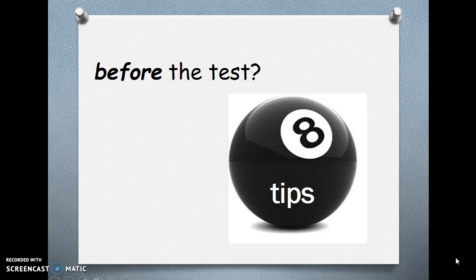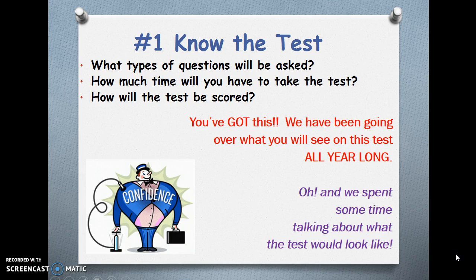Before the test: 8 tips. Number 1 — Know the test. What types of questions will be asked? How much time will you have to take the test? How will the test be scored? We will be going over what you will see on this test all year long, and we spent some time talking about what the test would look like, so you should have some confidence when it comes to the structure and the format of the test.